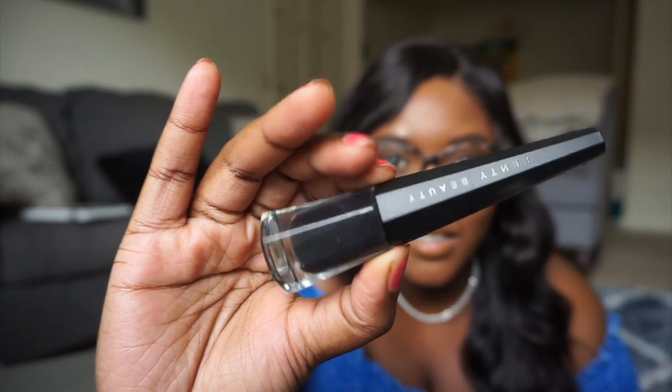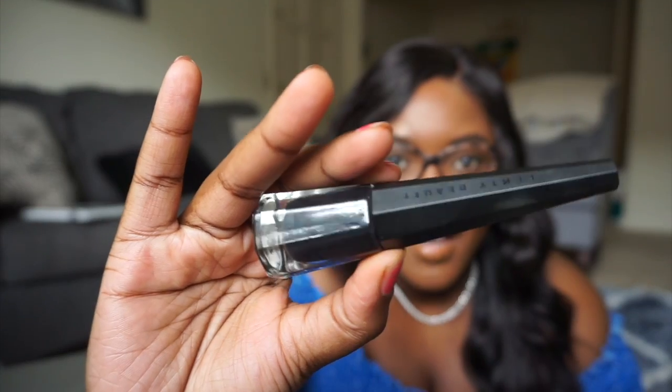The next thing from Fenty Beauty that he got is this Stunna Lip Paint in the color Uninvited — he got me the Stunna Lip Paint in the black color. I wore this on my birthday and it feels so amazing. It's not drying at all; you honestly forget that you have anything on your lips.